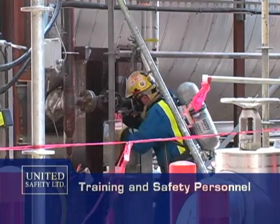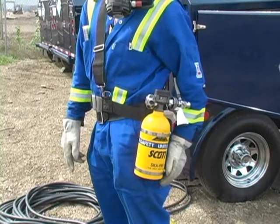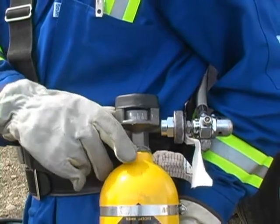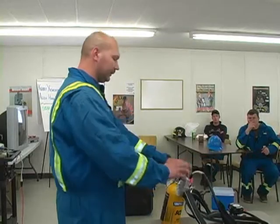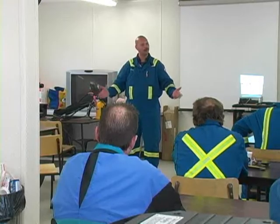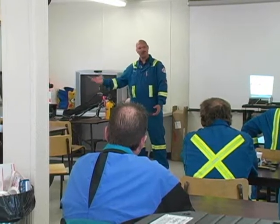Contract workers using breathing air equipment require training and fit testing before getting started. They must understand how to properly wear and use this equipment, understand its limitations, and know what to do in an emergency. United worked with Shell's safety personnel to provide this training throughout the turnaround.